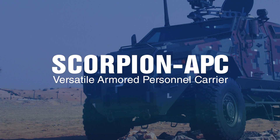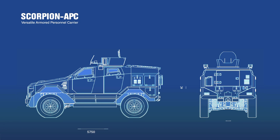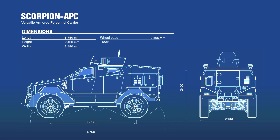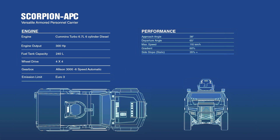Introducing Scorpion, a mine-resistant, ambush-protected or MRAP armoured personnel carrier designed to accommodate a variety of configurations and special roles. This vehicle is the result of extensive research and development and is faster and more agile than competitive vehicles.